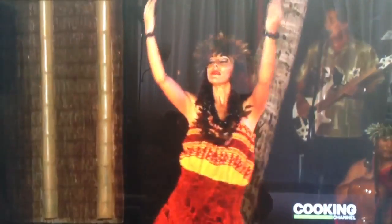Hula is a very important part of Hawaiian culture. It's the way Hawaiians told stories, a way to give aloha to everybody. The hula pie is an extension of that — it's a very special dessert.